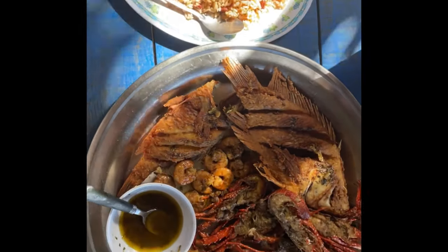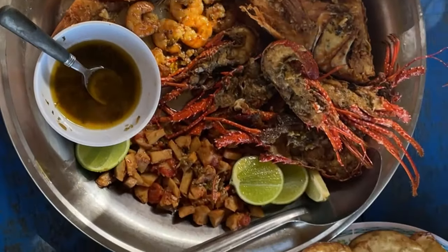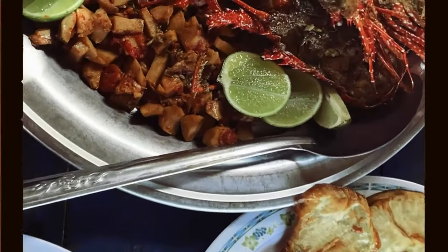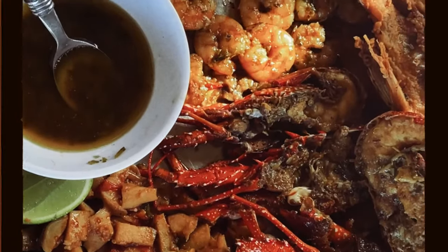You guys, this was one of the best meals we had in our entire trip through the Dominican Republic. And today, I am going to show you how to get there because it's a little complicated.